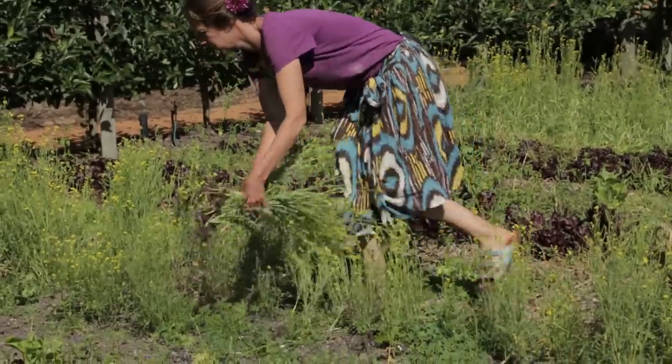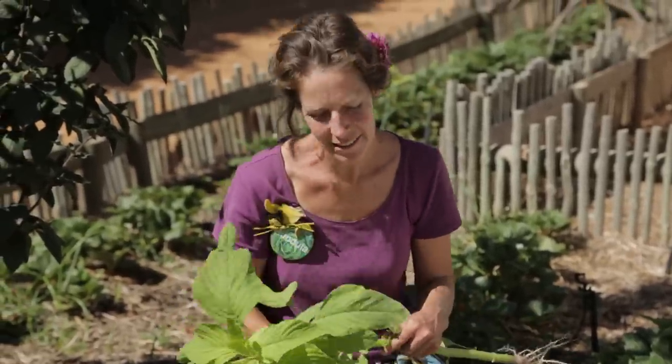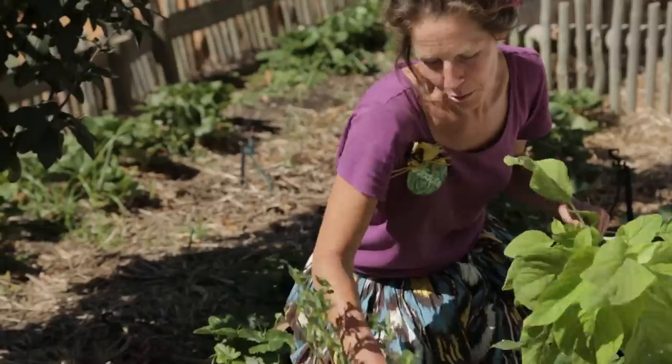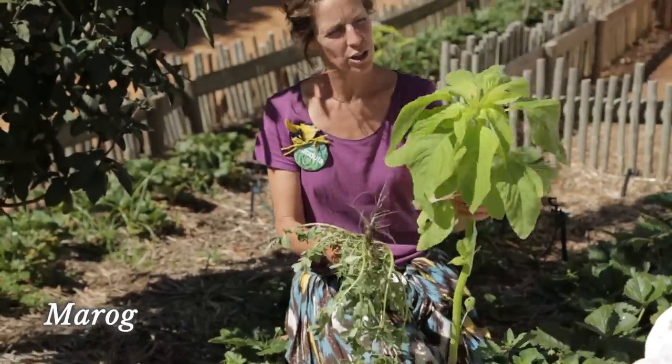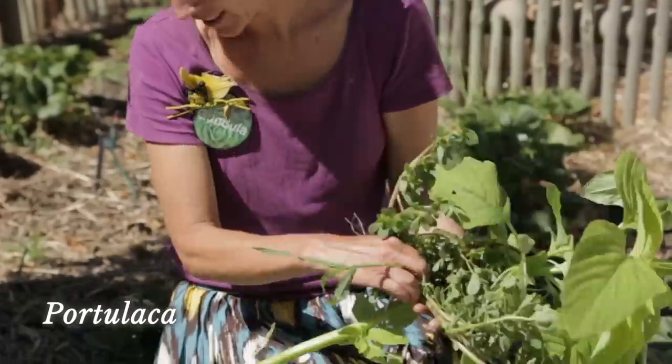On my way to the chickens, I keep my eye out for weeds, because these all have the micro minerals that they need. And it just helps the weeding at the same time. This is marroch — it's high in protein. And portulaca, good vitamin C really.